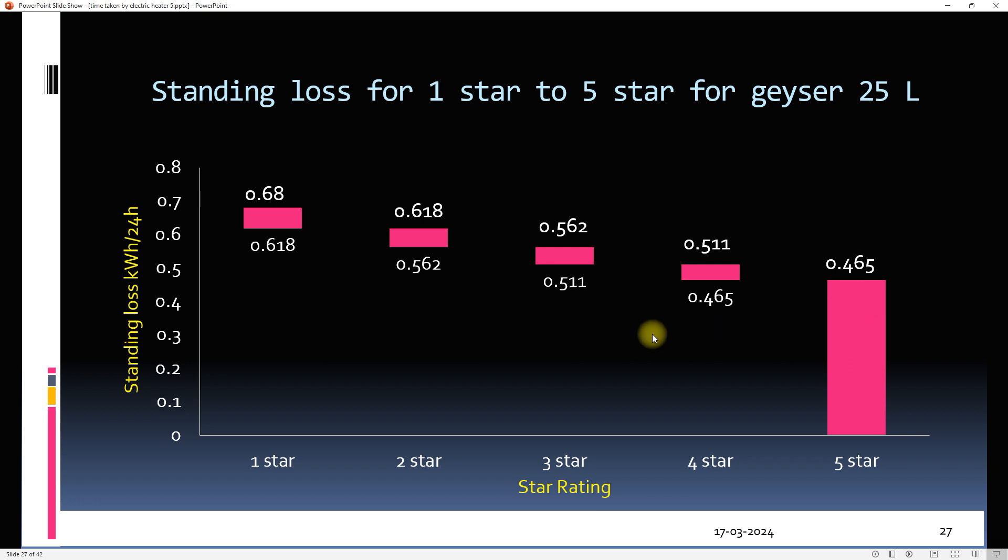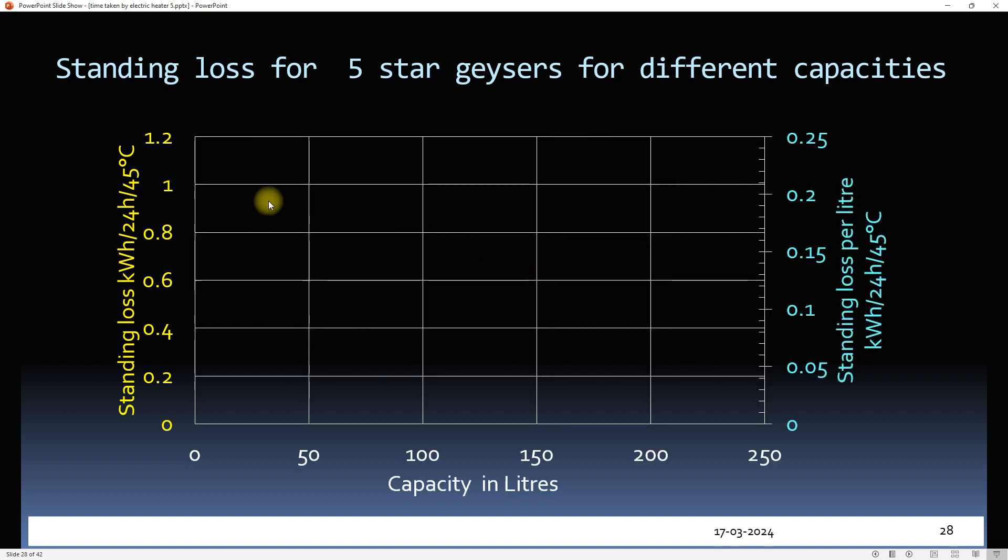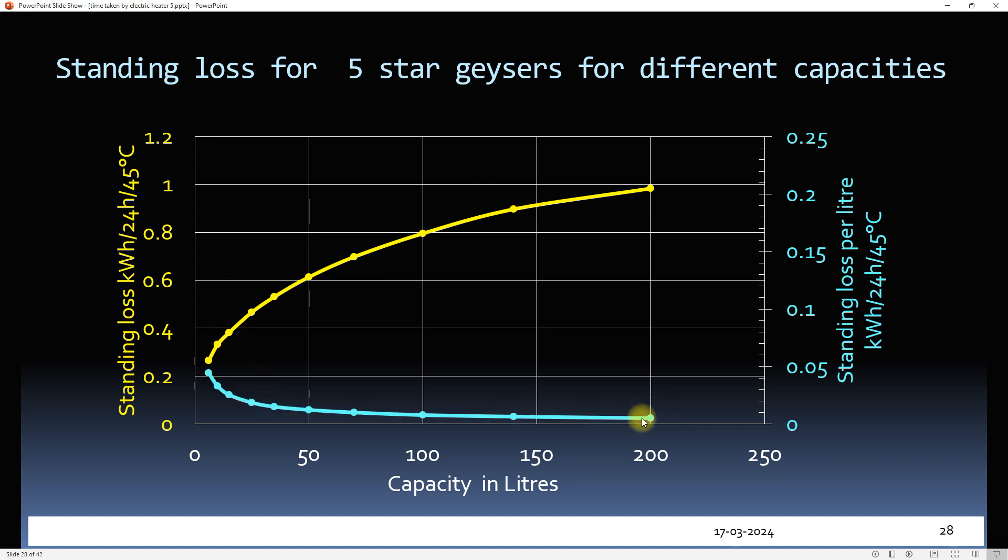Standing loss also differs for different capacities — it increases as capacity increases. However, standing loss per litre of geyser capacity decreases as capacity increases. So buying a higher-capacity geyser may make sense if daily requirements are high, instead of using a lower-capacity geyser multiple times.